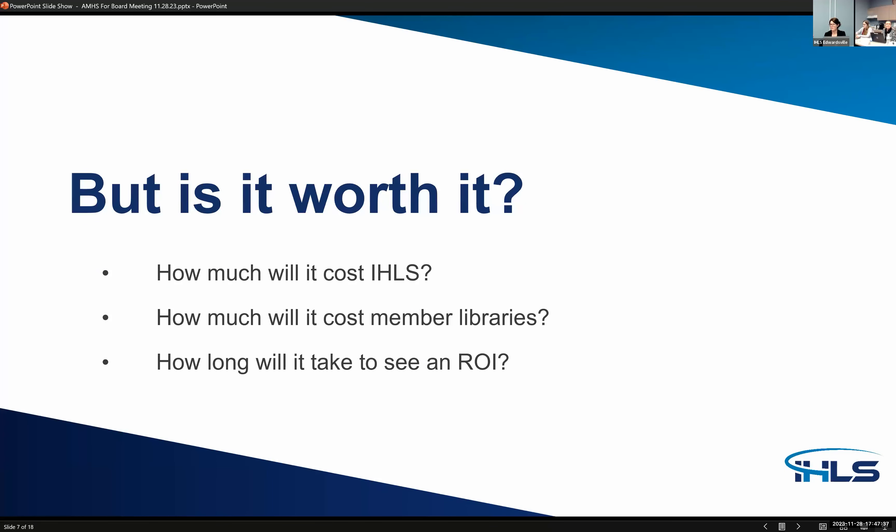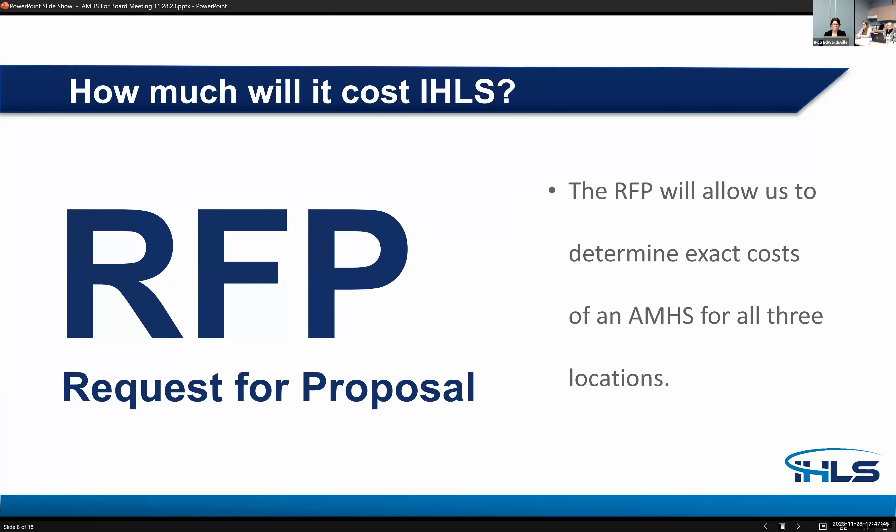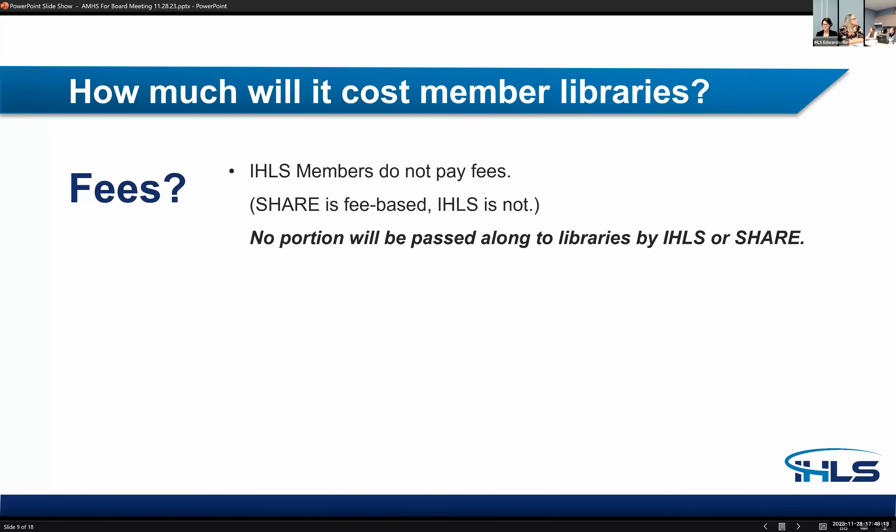So is it worth it? How much will it cost IHLS? How much will it cost member libraries? And how long will it take to see a return on investment? We are in the request for proposal stage, and the RFP will allow us to determine the exact cost for all three locations. In fall of 2022, based on request for information responses, we learned costs could range from $250,000 to $500,000 for the unit at the Edwardsville location depending on the vendor. IHLS member libraries do not pay fees to be a member of IHLS, so members would not see any fees related to the purchase or operation of the automated material handling system. SHARE would not be paying for it — IHLS would.